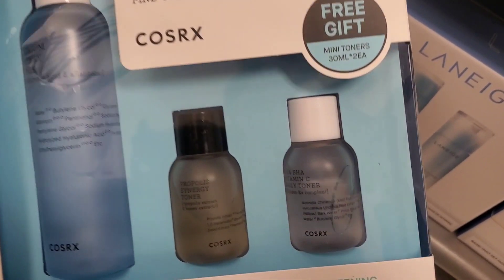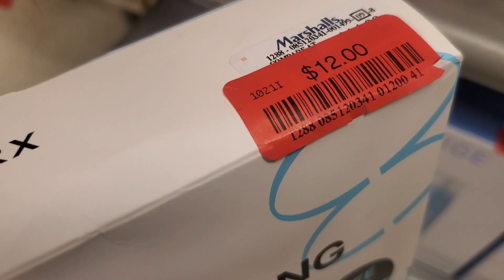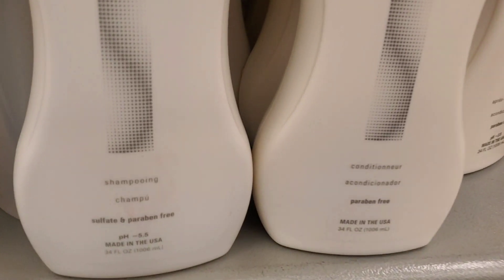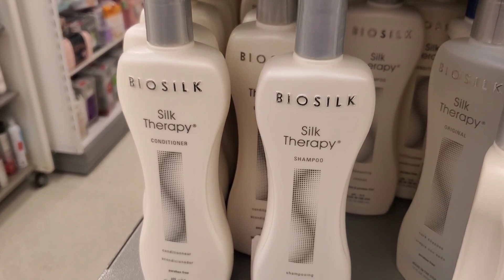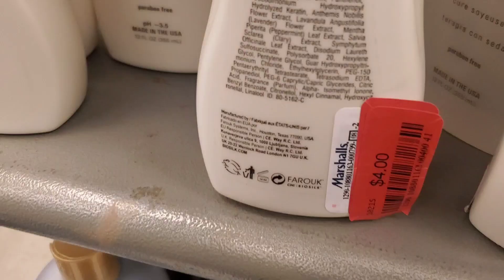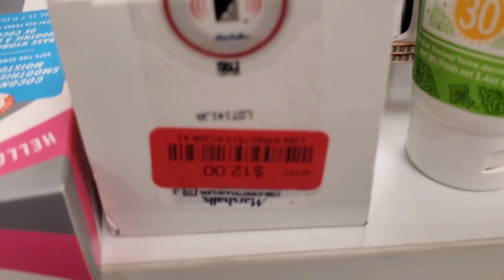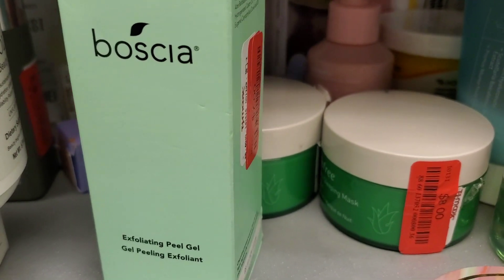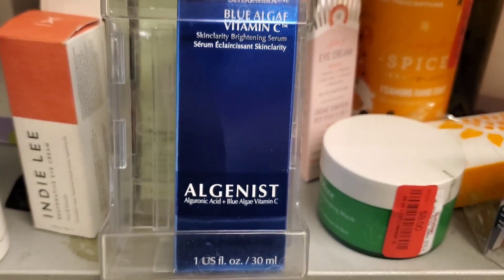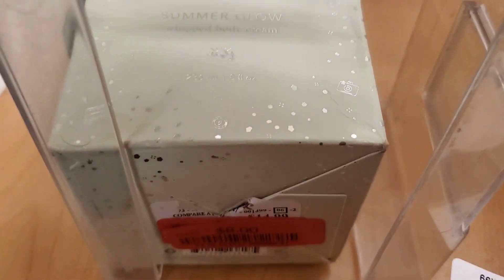Also they had this COSRX toner set marked down — you get three different toners and one is full size — for the same price $12. They also had Bio Silk Silk Therapy big sizes — 34 fluid ounce shampoos and conditioners — marked down for $12 each. Regular sizes were there too for only $4 each. Also from Neutrogena they had this Rapid Firming Peptide Contour Cream marked down for $12, Innisfree Vitalizing Sleep Mask marked down for $8, Exfoliating Peel Gel from Bosha for $7, Algenist Brightening Serum for $15, and Beekman Summer Glow Whipped Body Cream for $8.